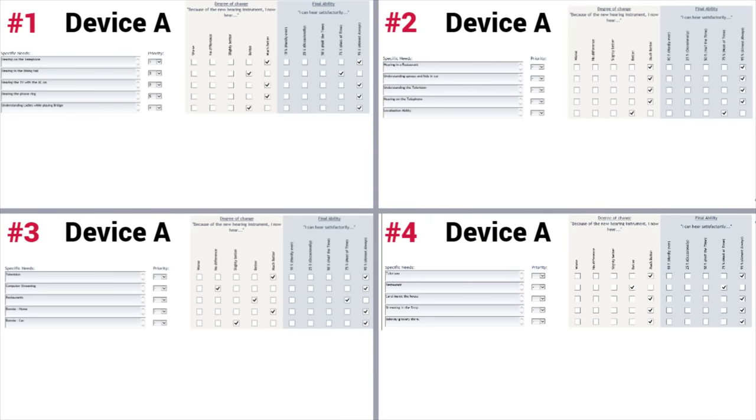At the end of the first two-week trial period — where two patients had the premium and two patients had the advanced-level technology — every single one of these individuals reported a significant improvement in hearing. Here are the COSI results that indicated subjective improvement in the listening situations that were most important to each patient. As you can see, each patient reported significant benefit from their devices. Remember, two of these COSI questionnaires were for patients wearing premium technology, and two were for patients wearing advanced technology.